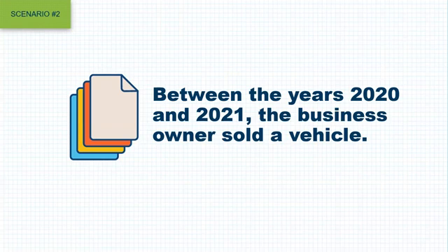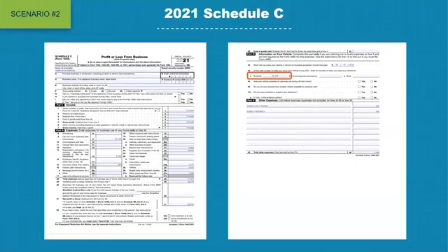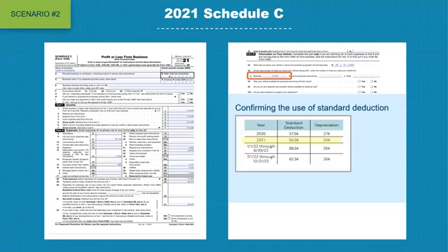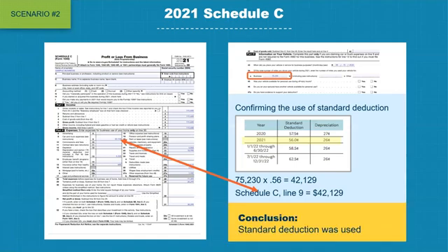Between the years of 2020 and 2021, the business owner sold one of the vehicles. Therefore, in the year 2021, Schedule C did show mileage of 75,230 on line 44A. Multiplying 75,230 by the factor of 0.56 for 2021 gives a total of $42,129, which matches the figure on line number 9. Once again, standard deduction was confirmed.